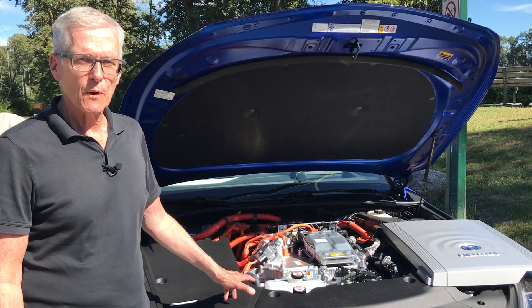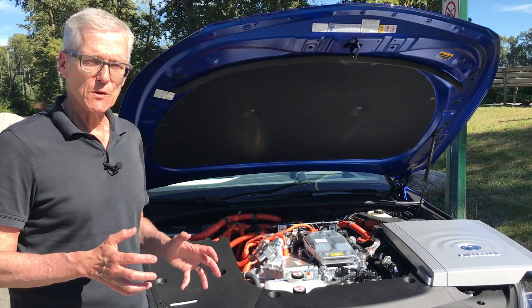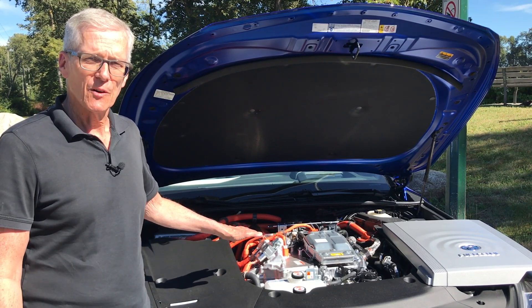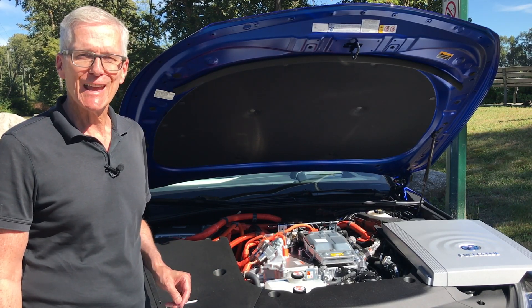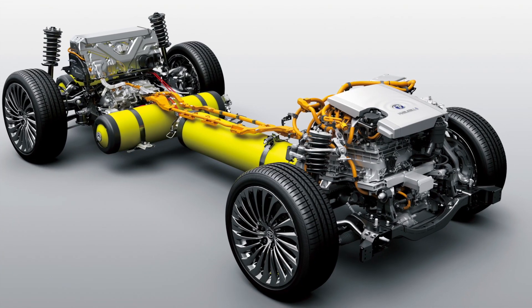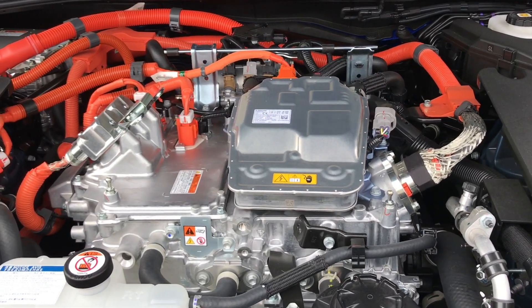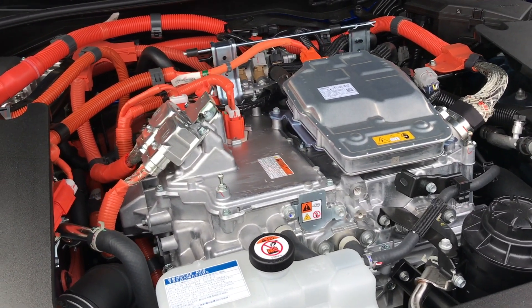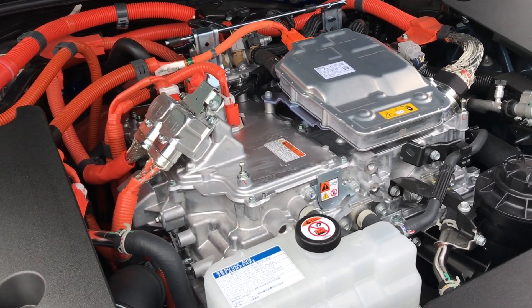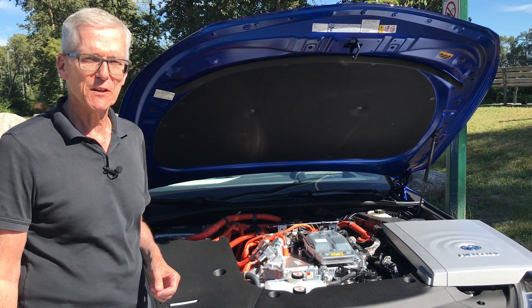Here's where the magic happens. In the first generation Mirai, the fuel cell stack was under the cabin floor. Now it's moved up to the area we commonly know as the engine bay. Hydrogen from the fuel tanks and air entering from the intake grill meet in the fuel cell stack, where a chemical reaction involving oxygen and hydrogen sends electrons to the drive motor and the small battery. Water is the only tailpipe emission in a fuel cell vehicle.